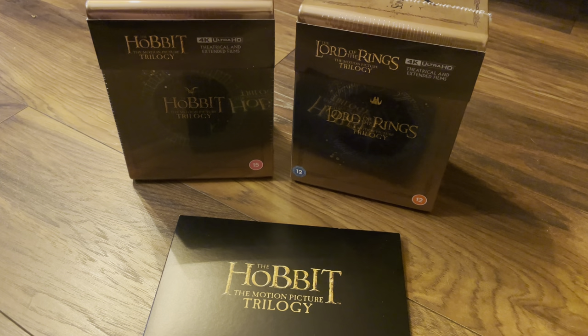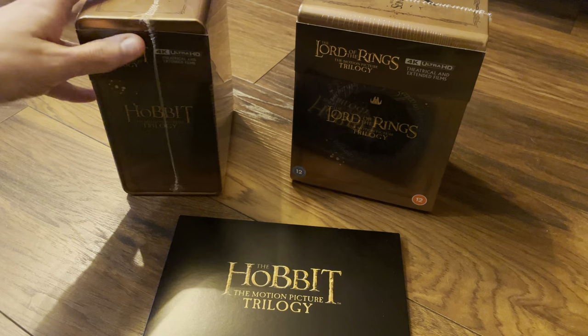Hello and welcome to the new 4K Steelbook editions of The Hobbit and The Lord of the Rings motion picture trilogies, available with both theatrical and extended cuts. These are the UK sets from Warner.